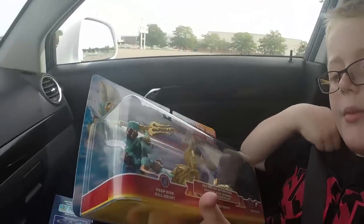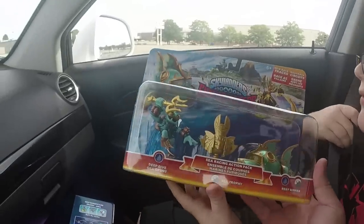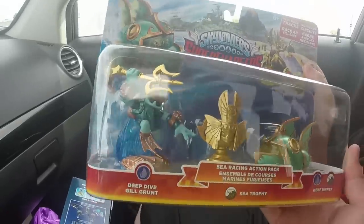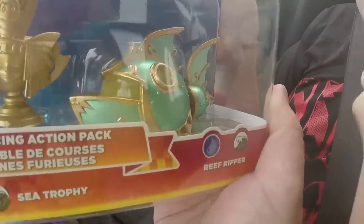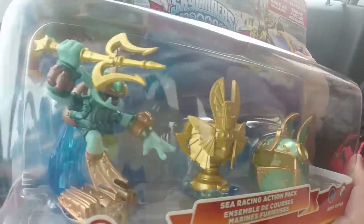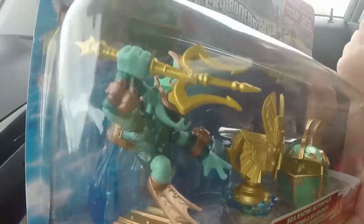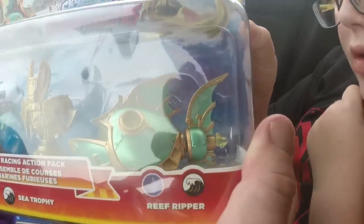Then we have Deep Dive Gilgrunt, the Sea Trophy, and the Reef Ripper. These vehicles are a lot cooler looking in person than what I've seen in other videos and pictures. They're really nicely detailed for the most part and the vehicles are freaking awesome.